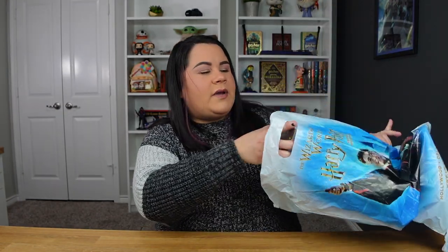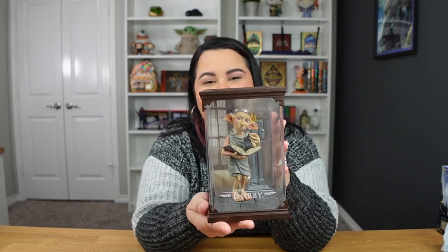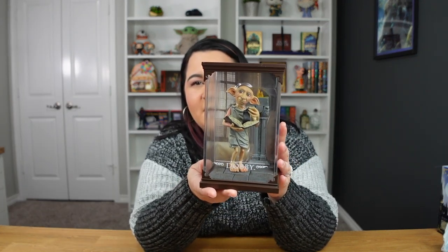So this first item is something that my husband actually picked out. He is a very big Dobby fan — that is like his favorite character from the movies — and he chose this Dobby little figurine from the Noble Collection Magical Creatures. This one retailed for $36.95. You can get it directly on the Noble Collection website, but the price difference is only about a dollar, so it didn't really make much of a difference picking it up in person. This will be going up on my shelves.